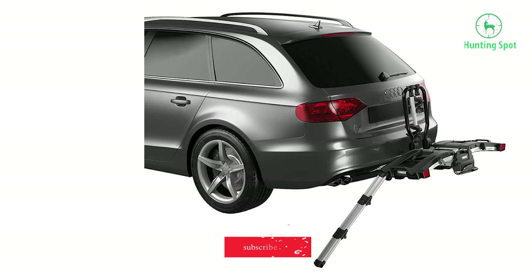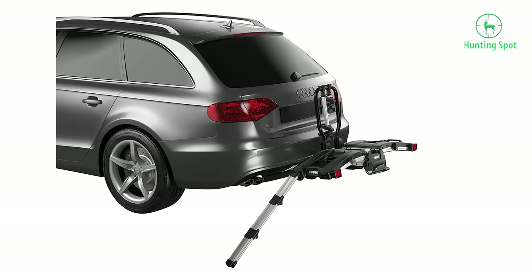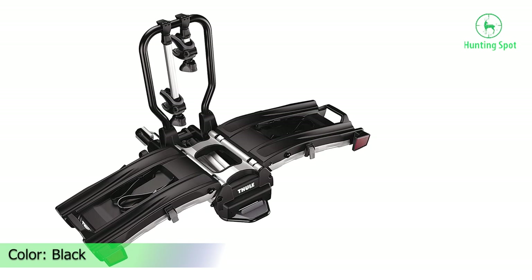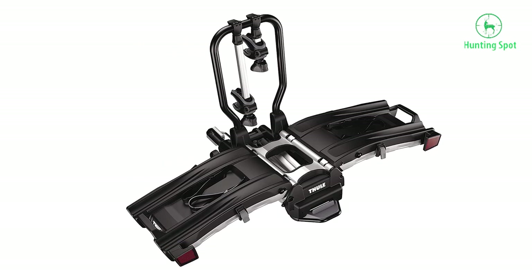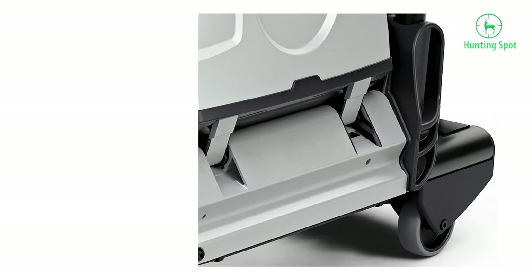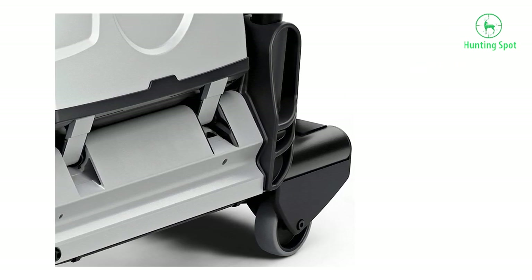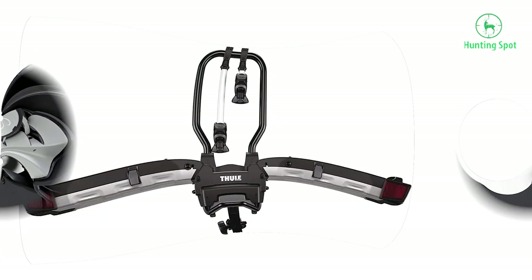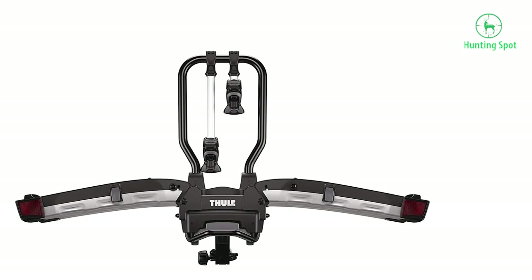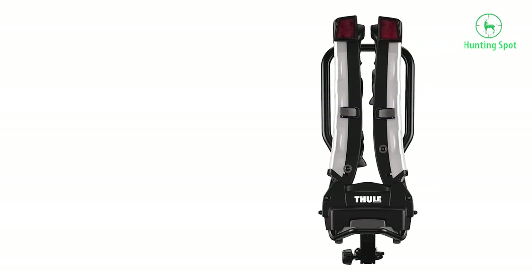It also saves you the trouble of removing the rack from your car every time you come home from a trip. Being made of aluminum, it is a premium choice, but it also means the overall weight of the rack is comparatively less than other options. The Thule Easy Fold XT 2 Hitch Bike Rack offers a total weight capacity of about 130 pounds, making it suitable for mounting up to two electric bikes at a time. It also has a built-in ramp to make the loading and unloading process fast and simple.